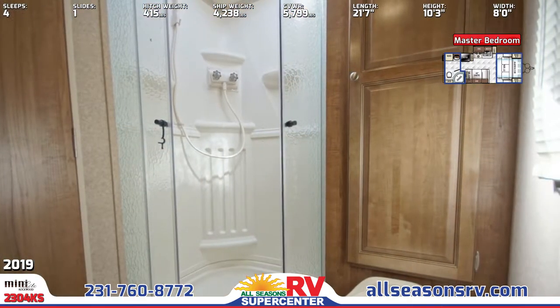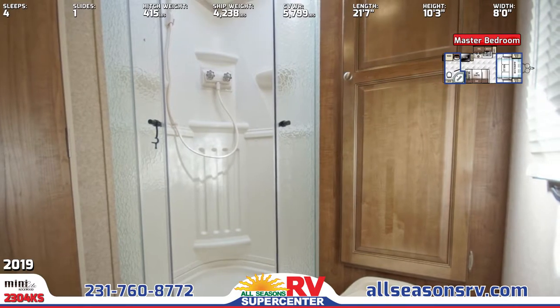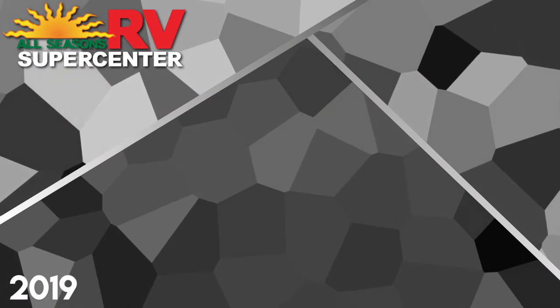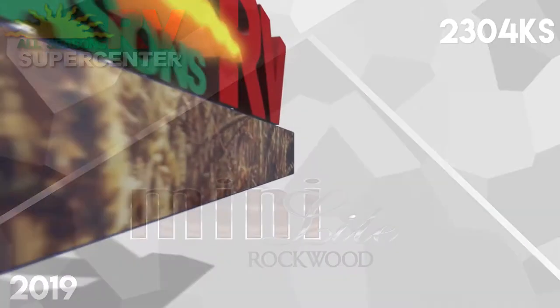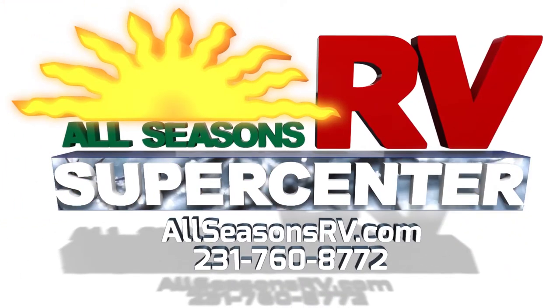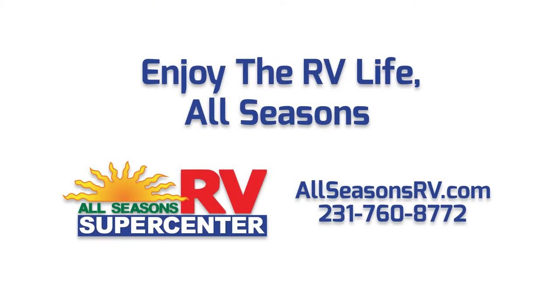Visit allseasonsrv.com now to see our full inventory online or give us a call at 231-760-8772 to speak with one of our friendly and helpful RV representatives. No matter how you prefer to shop, All Seasons RV will work hard to bring you the nation's best RV brands for the guaranteed lowest possible prices.